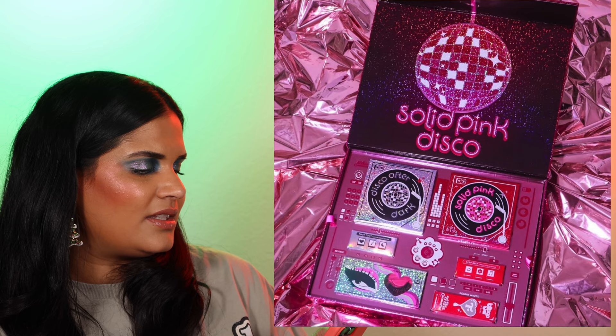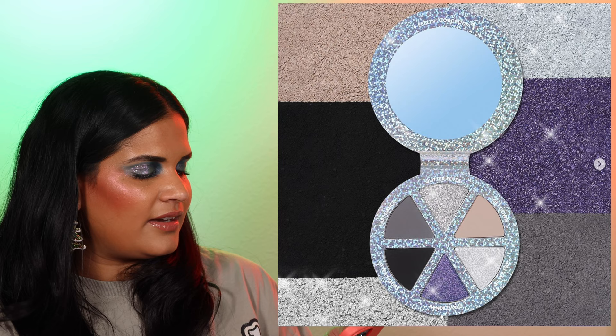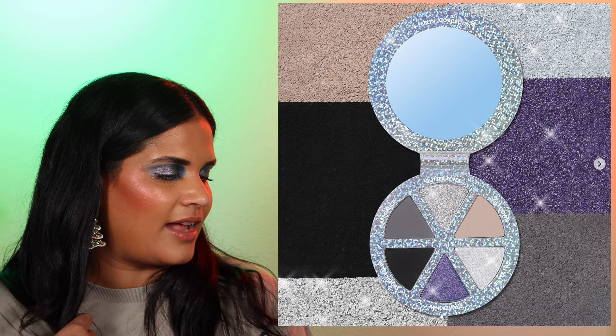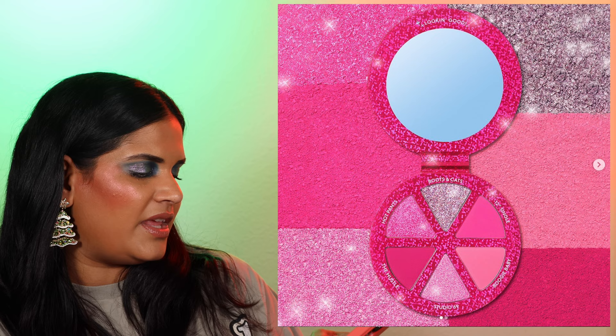We have the Solid Pink Disco collection from Trixie Cosmetics — a pink disco palette for $20, a dark palette for $20, a brush for $40, two cream highlighters at $18 each, and a PR box for $86. I haven't tried anything from Trixie Cosmetics and I've been waiting to see if something catches my eye, but I'm not really interested in any of this collection, so it's going to be a pass.